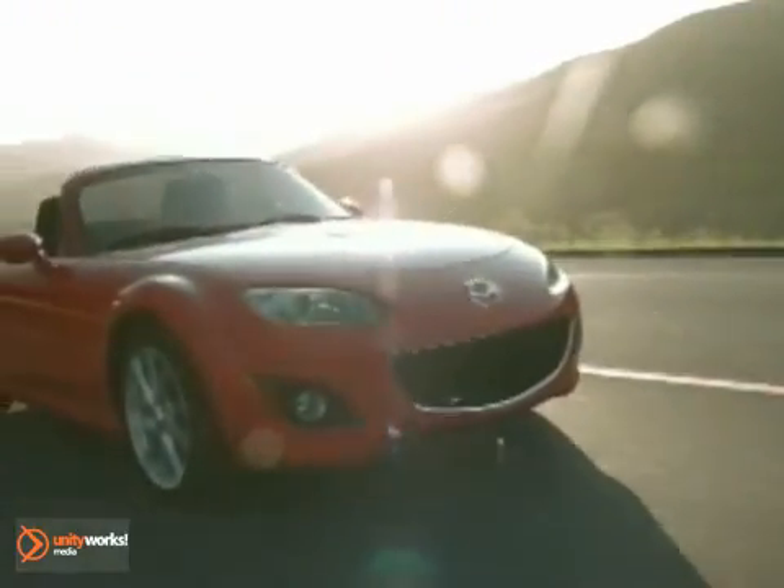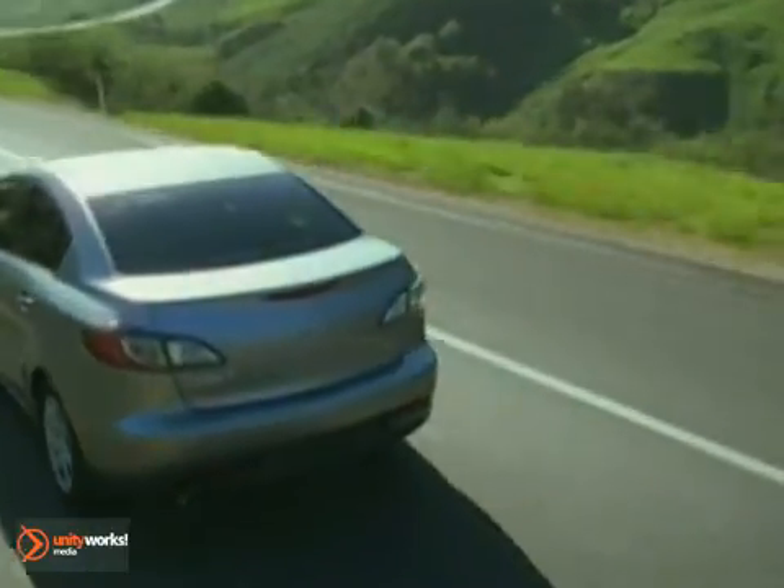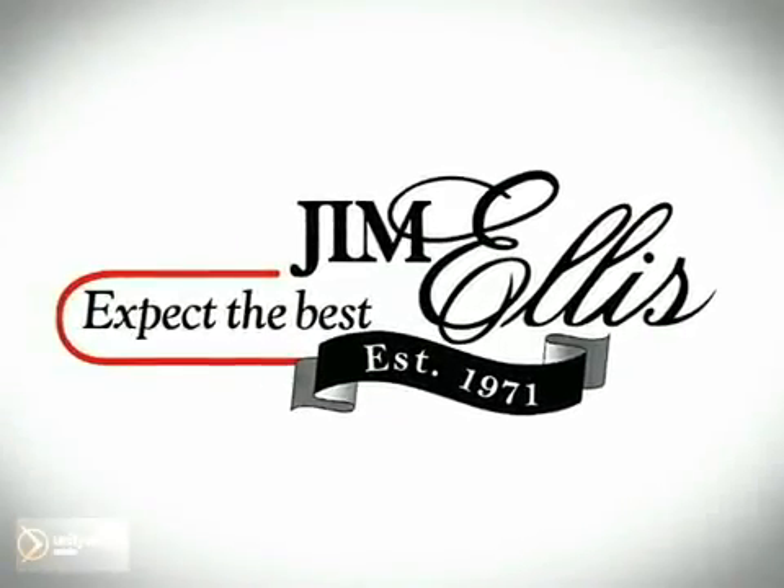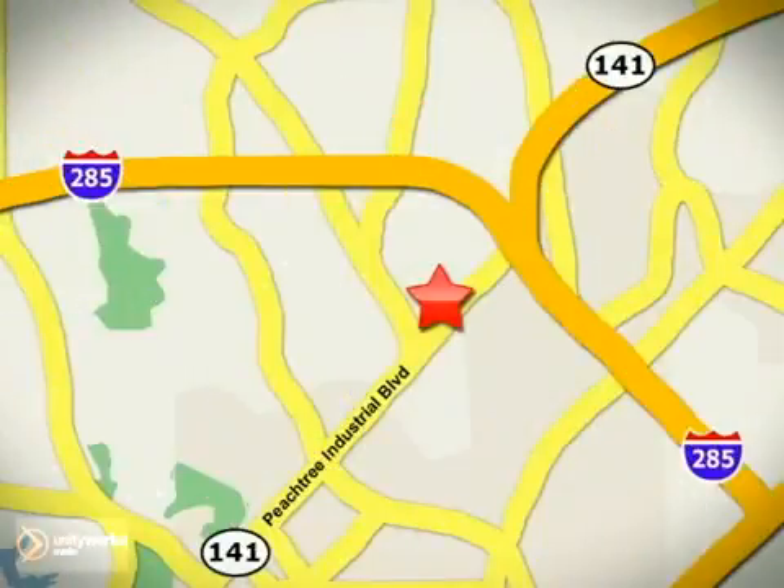A large selection of new and pre-owned, and a relaxed, low-key approach — why shop anywhere else? Contact Jim Ellis Mazda of Atlanta today or stop on by. We're conveniently located at 5855 Peachtree Industrial Boulevard.